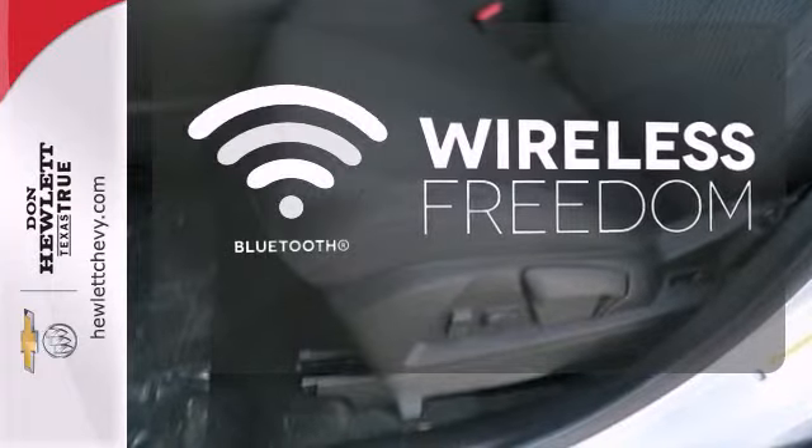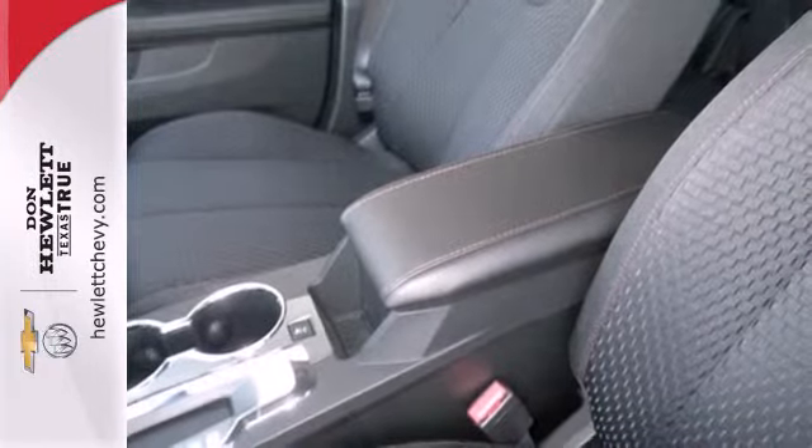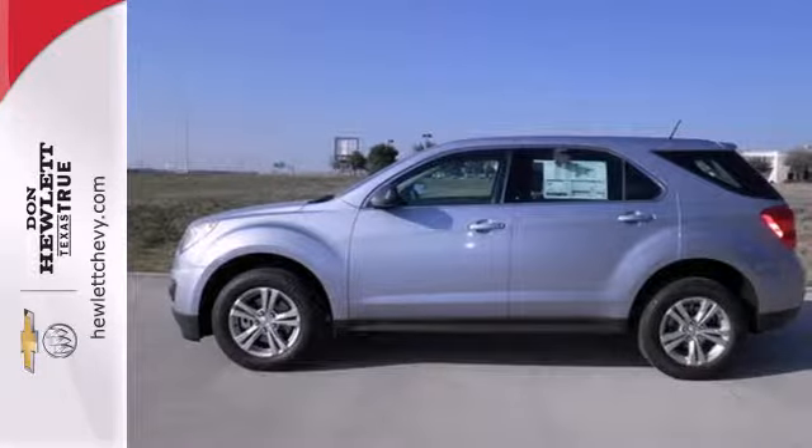You don't have to put your life on hold when you have Bluetooth. It's time for a change, so cross over to the Equinox, coming in for a test drive.